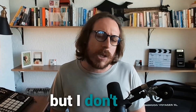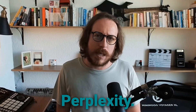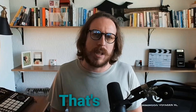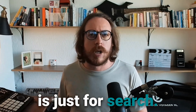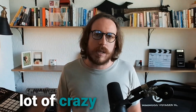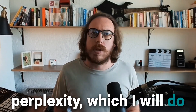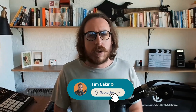I mainly use Perplexity for search — Perplexity is incredible at search, that's what they focus on. ChatGPT is more of a Swiss army knife of an AI, but Perplexity is just for search. So check out Perplexity if you really have deep search needs. Make sure to subscribe to my channel to see more about ChatGPT, AI tools, and to adopt an AI-first mindset.